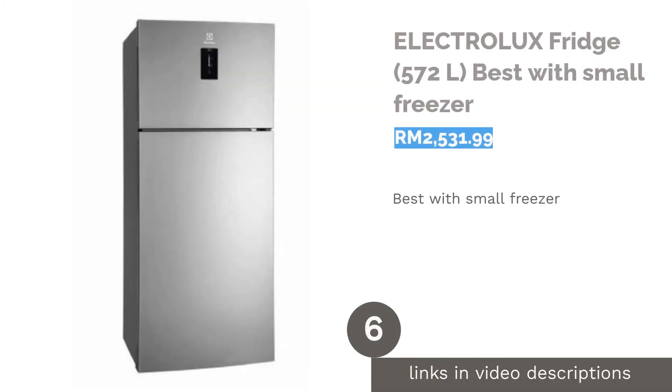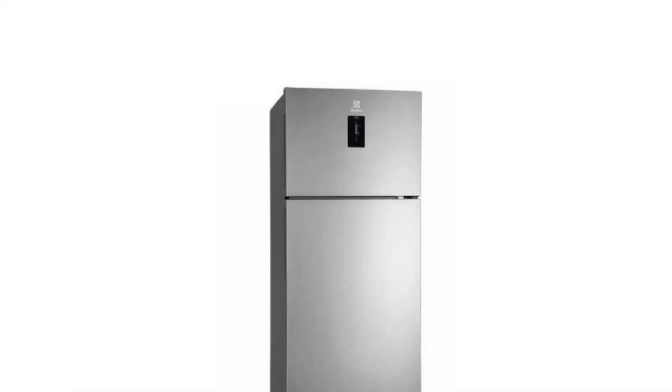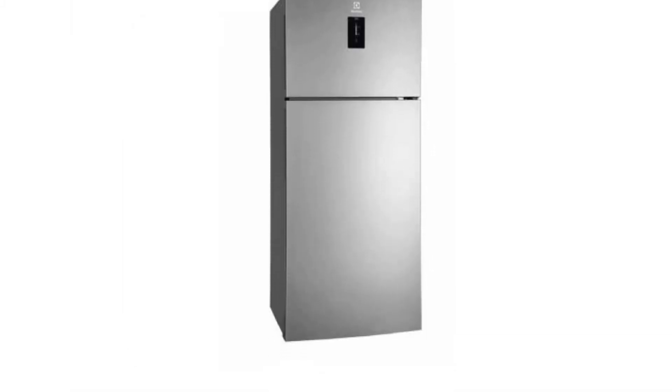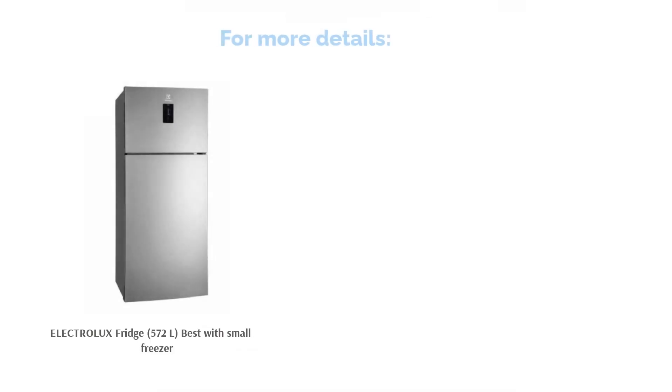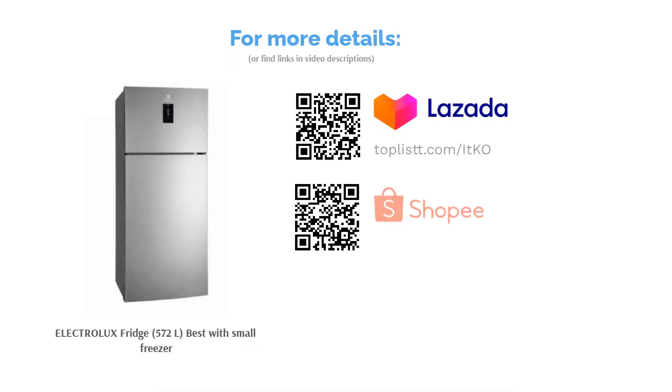The next product on our list is the Electrolux Fridge 572 liters, best with small freezer. This model has its freezer compartment situated at the top, with the fridge compartment being larger than the freezer. It is especially suitable for those who believe in consuming everything fresh and using the freezer minimally. The fridge is also level to the average human height for easy grabbing of food.